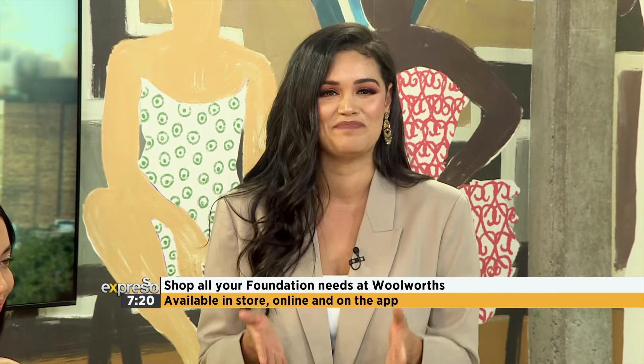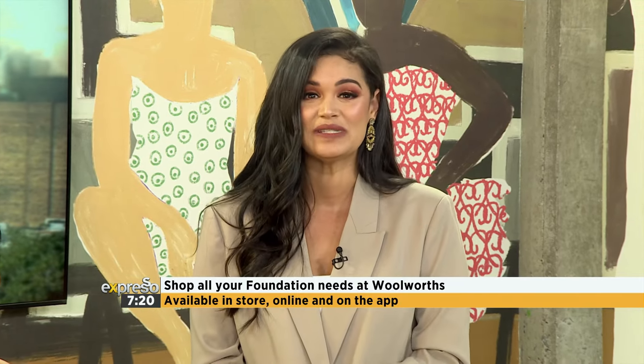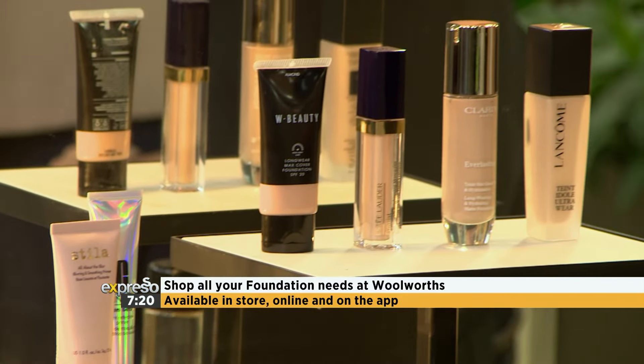Did you know that 70% of women wear the wrong foundation? Head on over to your nearest Woolworths store to get your foundation matched and shop all of your foundation coverage needs at Woolworths Beauty. It's available in-store, online, as well as on the Woolies app.